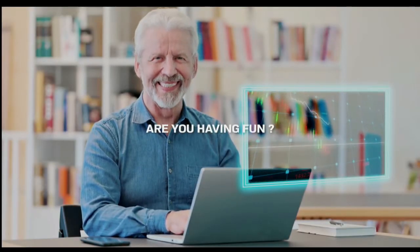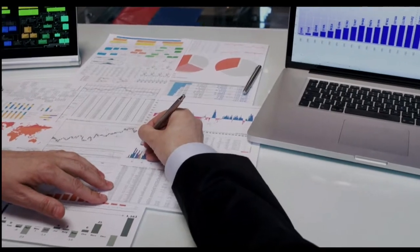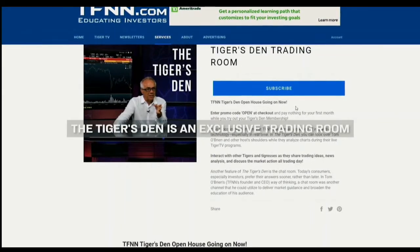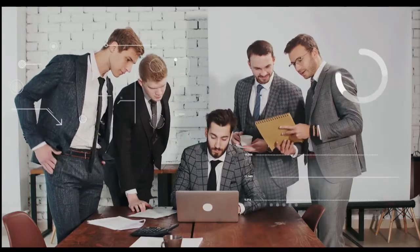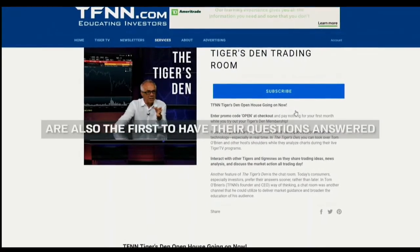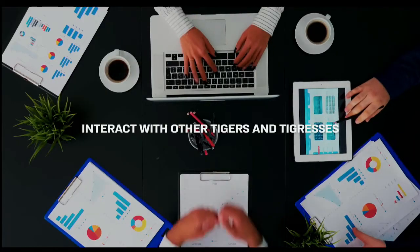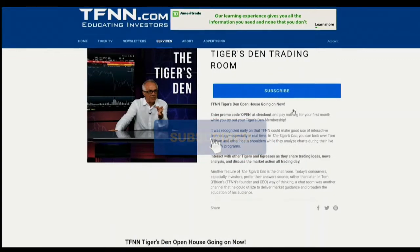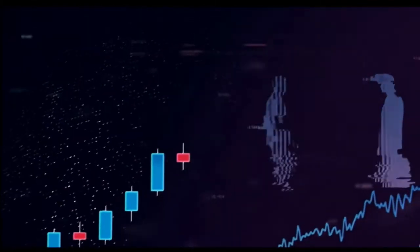Are you having fun trading the markets but having trouble finding like-minded individuals to discuss your trading and investment ideas with? Become an apex predator in the trading markets and join the Tiger's Den trading room only at TFNN.com. The Tiger's Den is an exclusive trading room where successful traders from around the world come to exchange trades and ideas. Join the Den and surround yourself with the sharpest minds in the trading world. Subscribers are also the first to have their questions answered live on air and can privately chat with TFNN hosts live during their shows. Subscribe risk-free with our 30-day money-back guarantee. TFNN, educating investors.